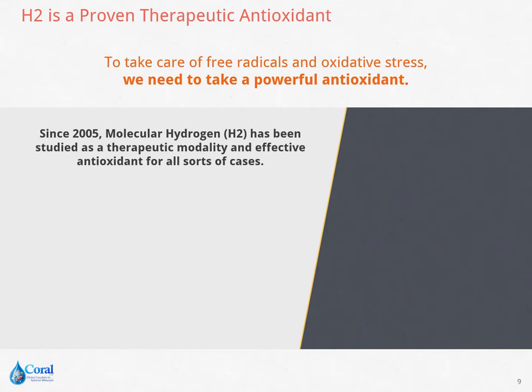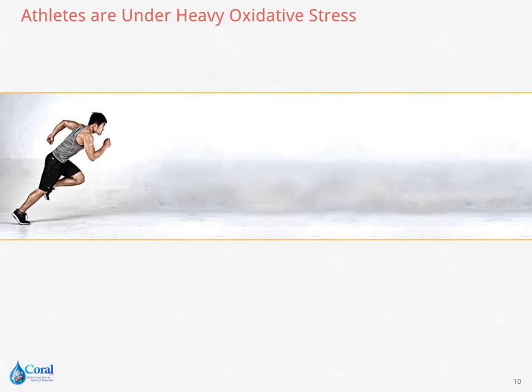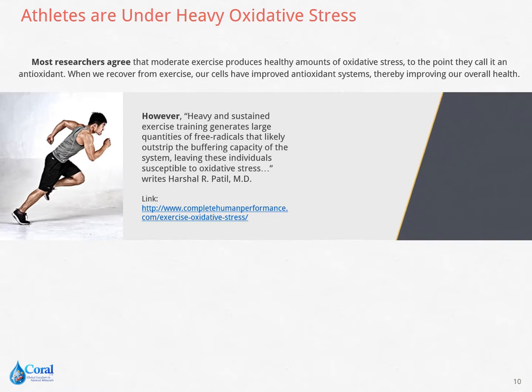Molecular hydrogen has been studied as a therapeutic modality and an effective antioxidant for all sorts of cases. One example is its use in hyperbaric chambers when treating patients with decompression sickness caused by deep-sea diving accidents. Over 600 research papers confirm its benefits on human health. Athletes are under heavy oxidative stress. Most researchers agree that moderate exercise produces healthy amounts of oxidative stress, thus improving our overall health. But heavy and sustained exercise may still generate large quantities of free radicals.